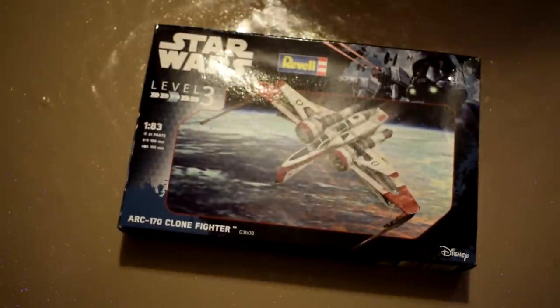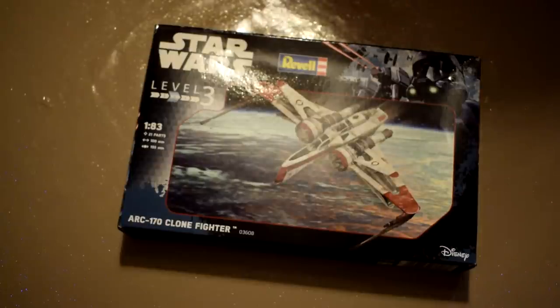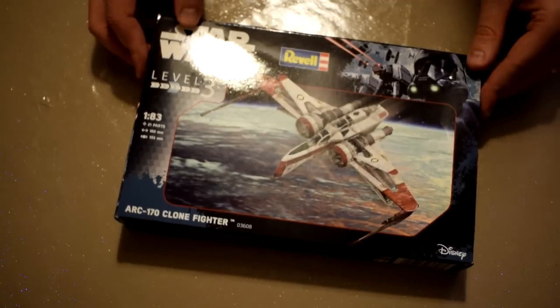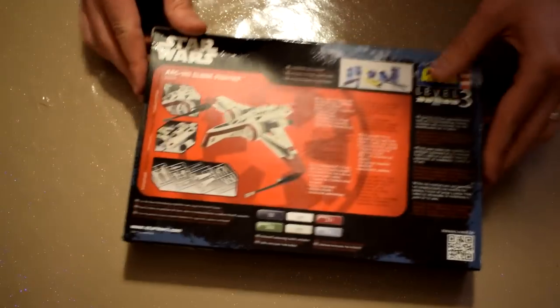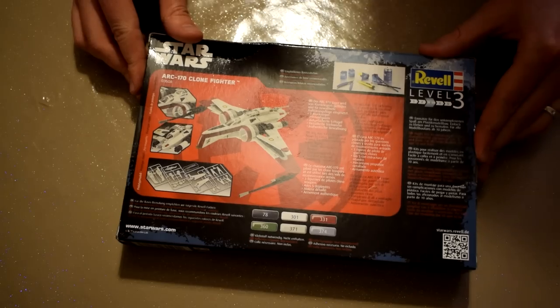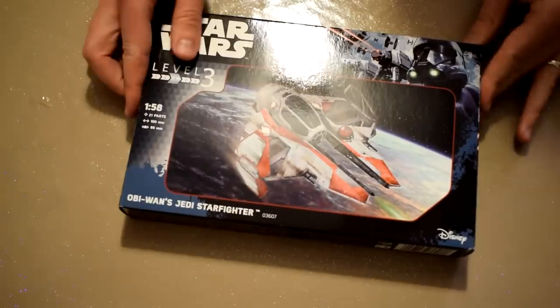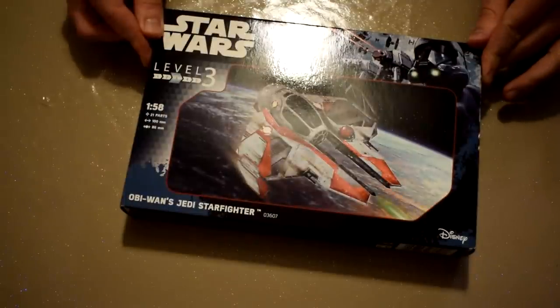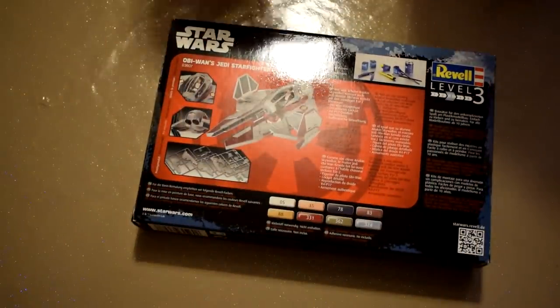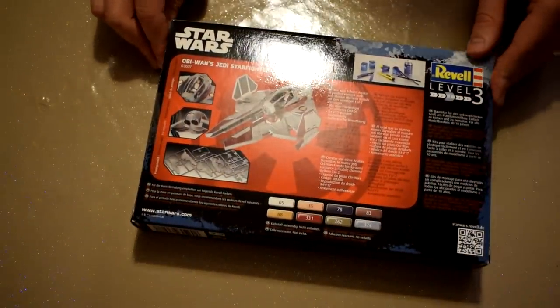Now for a subject I quite like but don't feature very often: a sci-fi model featuring the ARC-170 Starfighter from Star Wars, one of my favourite sci-fi ships, so I'm pretty keen to make a start on this one. To go with the ARC-170 is Obi-Wan Kenobi's Jedi Starfighter, as featured in Star Wars: Revenge of the Sith. I'm really excited to make a start on this model — I just need to make sure I've got the right colour paints.